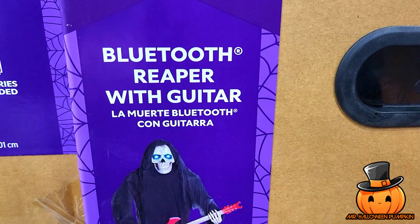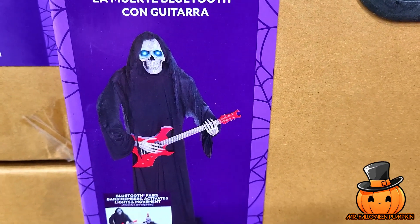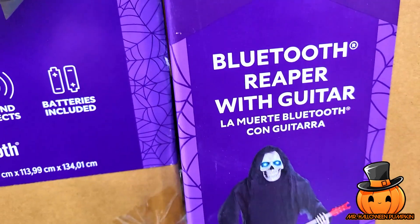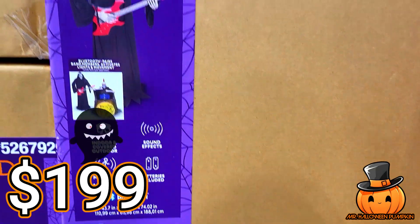Next we've got the Bluetooth Reaper with the guitar — I saw him earlier. He looks really cool too; he's pretty tall. Motion and sound activated, Bluetooth, batteries included. There's the SKU on him, and this guy is $199.